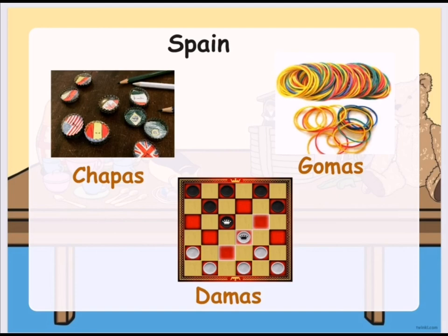So these are the traditional toys from around the world. Please click like and subscribe for more educational videos.